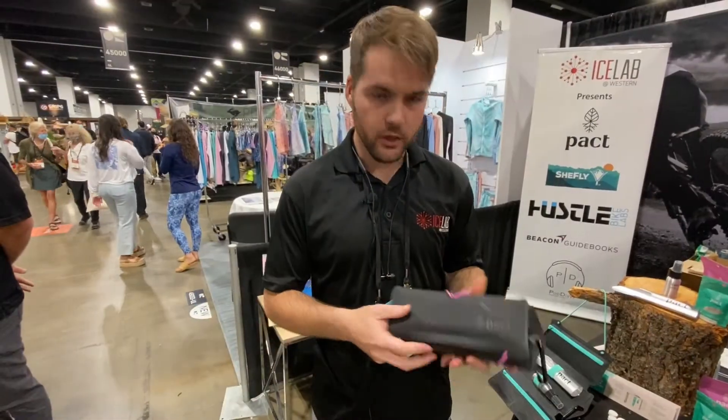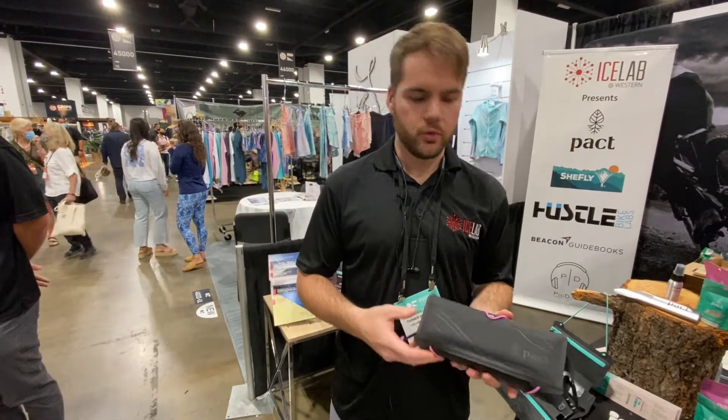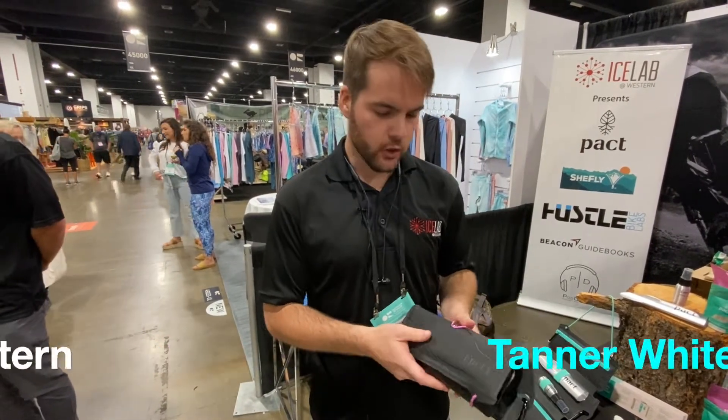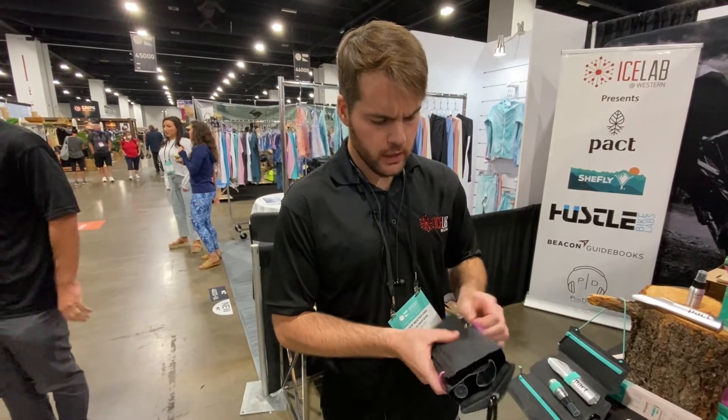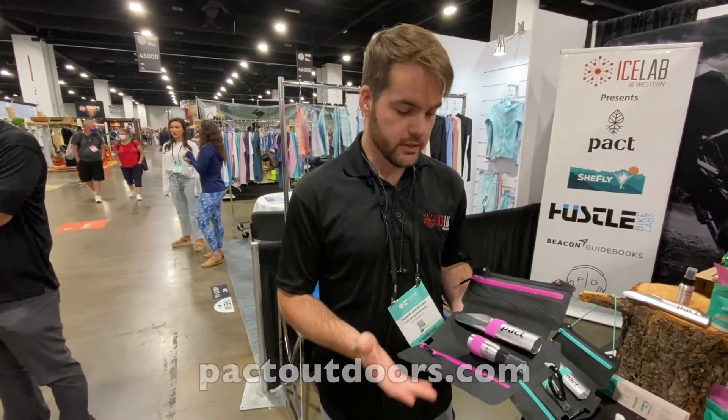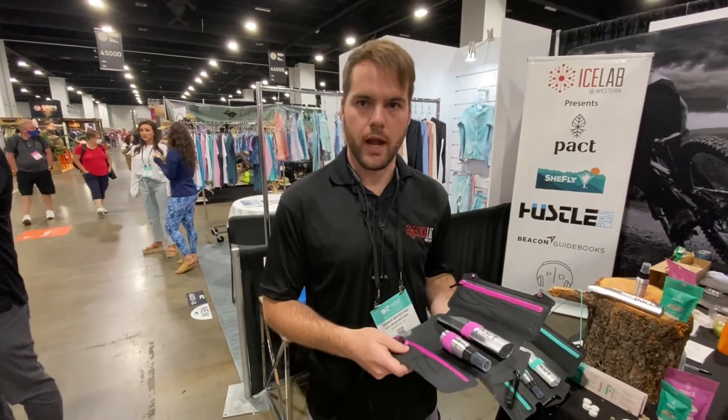Of course! Packed Outdoors is out to develop the all-inclusive outdoor bathroom kit for those outside. This kit is designed to make going to the bathroom outdoors easier and more sustainable for everyone.